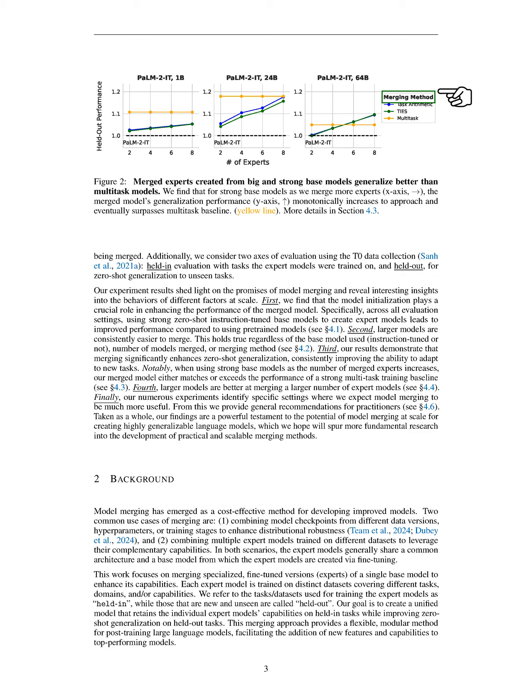Each expert model is trained on different datasets that cover various tasks and capabilities. We refer to the datasets used for training these expert models as held-in, while the new, unseen datasets are called held-out. Our aim is to create a unified model that maintains the strengths of the expert models on held-in tasks while improving its ability to generalize to held-out tasks. This merging approach allows us to flexibly add new features and capabilities to top-performing models.